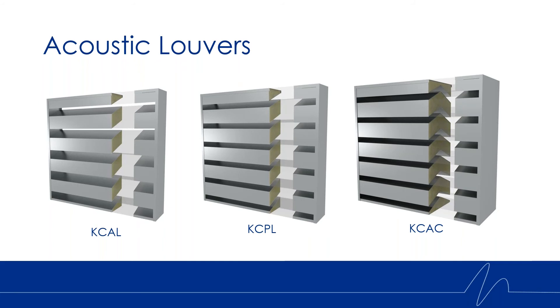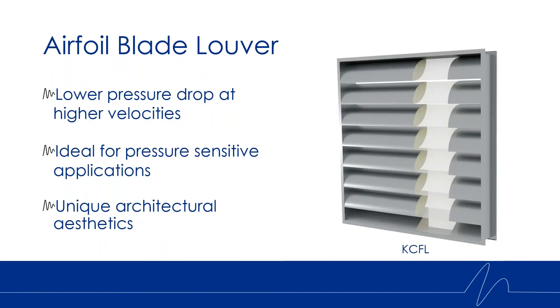Today I'll be presenting our new product, which offers both increased acoustic performance as well as improved pressure drop. This is the airfoil blade — you can see the blade profile in the image on the right. This louver has a lower pressure drop at higher velocities, making it ideal for any pressure sensitive applications. It also has unique architectural aesthetics, as that airfoil blade will have a distinctive look when installed and be very aesthetically pleasing.